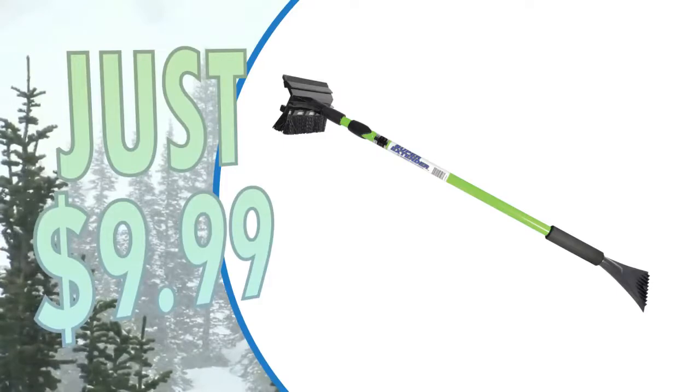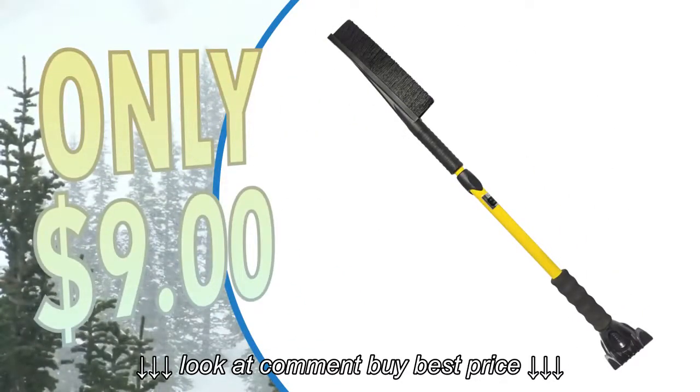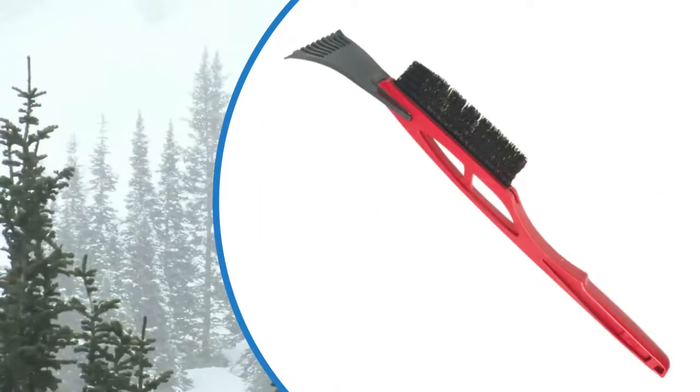Pick up an extendable snow brush and scraper just $9.99. A standard snow brush with chisel, only $9. And an economy snow brush with scraper, just $3.